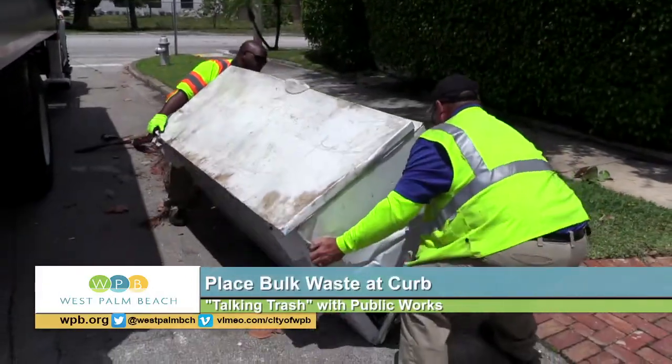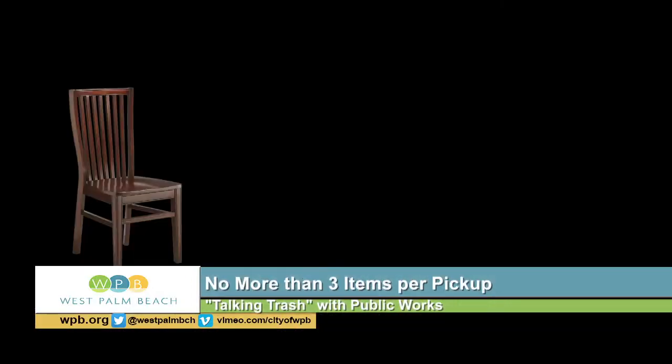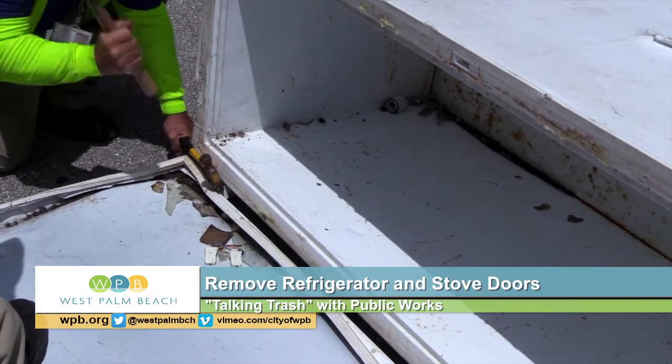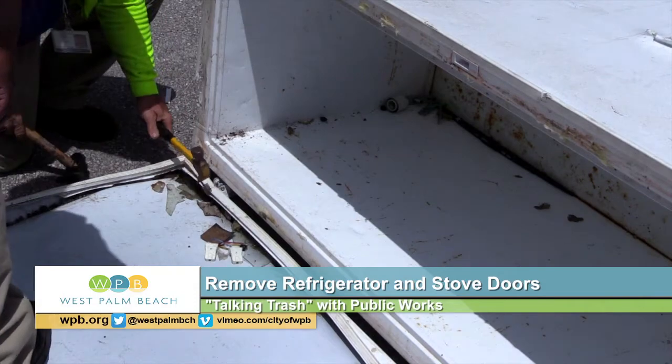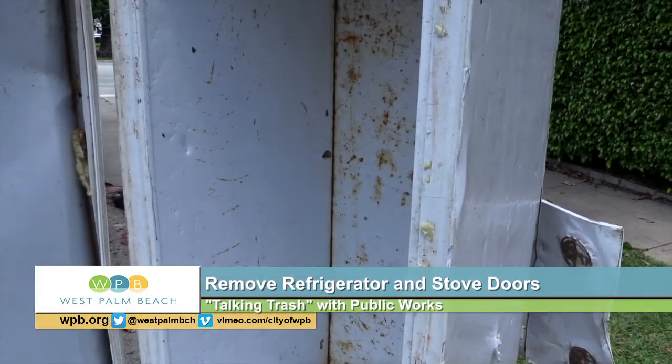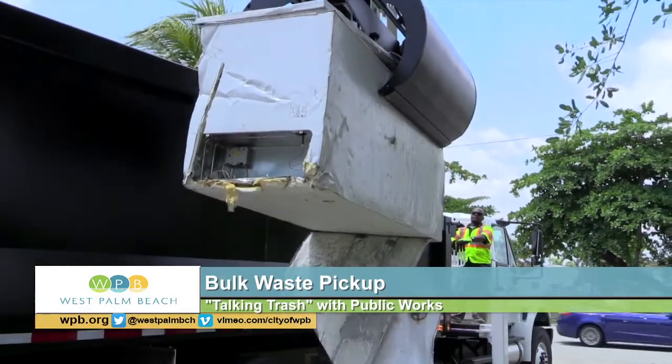First of all, you've got to get them out to the curb so we can get to them. Please put out no more than three things at a time, and before you leave anything that's airtight, like refrigerators or stoves, make sure you remove the doors first. That way kids won't get trapped inside accidentally and your stuff can be hauled away safely.